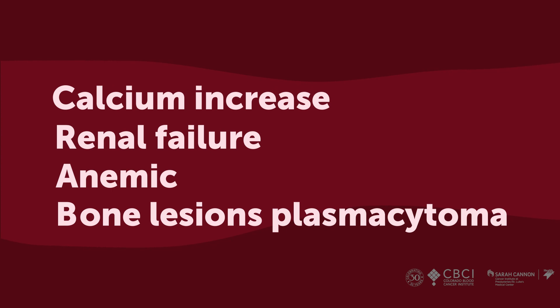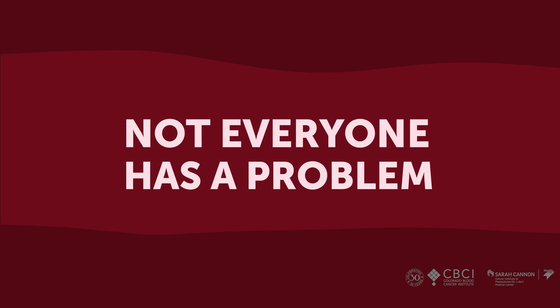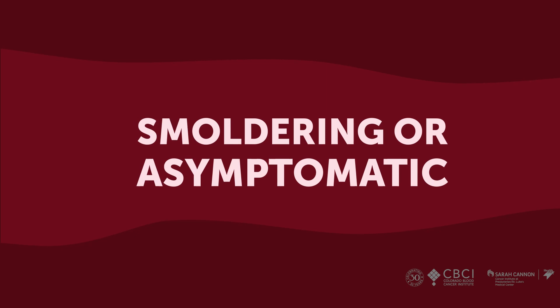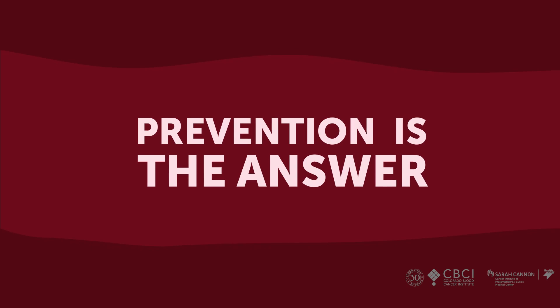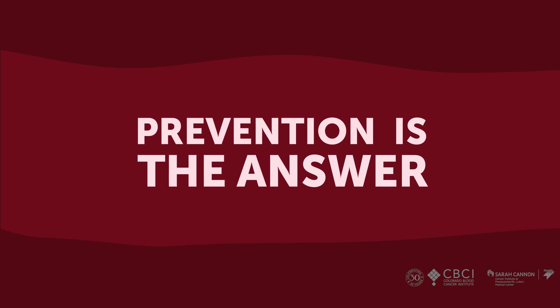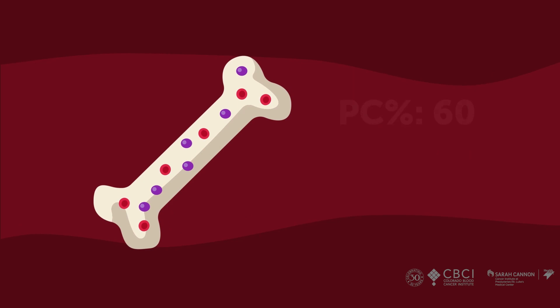Not everybody diagnosed with myeloma has a problem right away. What we used to do is wait for people to have a problem and then treat them, but if having a problem means your kidneys failed or you broke your back, that's not very good. We're trying to figure out who has active myeloma versus what we call smoldering or asymptomatic myeloma — who has the highest risk for something to happen within the next year, so that if we treated them now we could prevent the problem. If you don't have any problems but you have 60% plasma cells in the bone marrow, or if bigger scans like PET CT or skeletal MRI find even one spot in the bones, then we treat you.